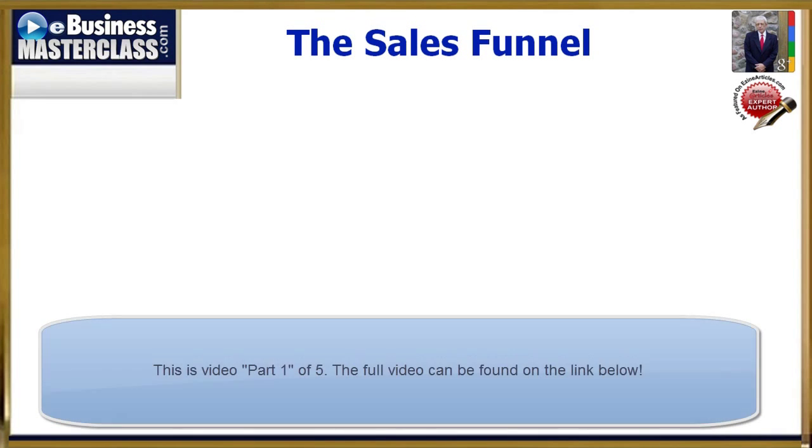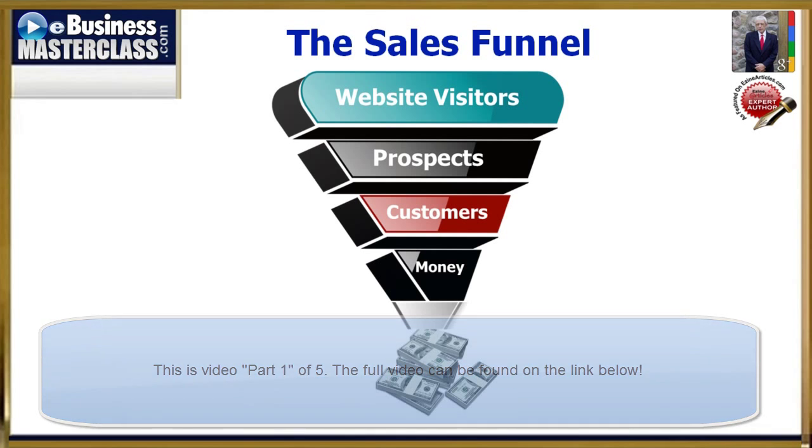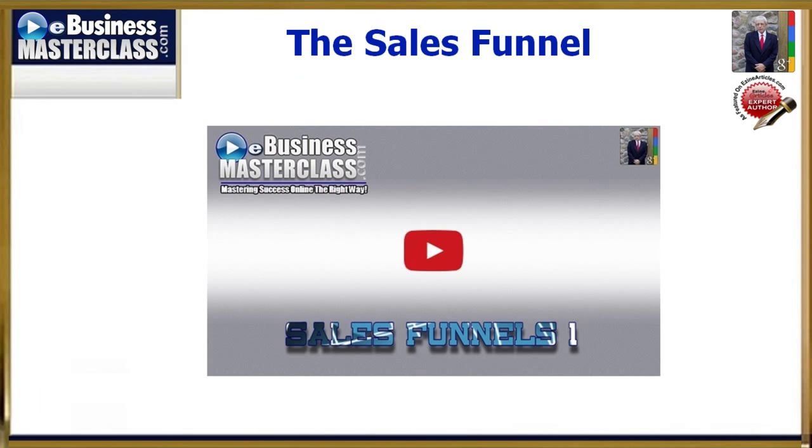As they used to say in the 1930s, welcome dames and gents. This is my first up-to-date tutorial on truly understanding how the sales funnel works. This tutorial is the third video down on the eBusiness Masterclass Private Coaching Start page.